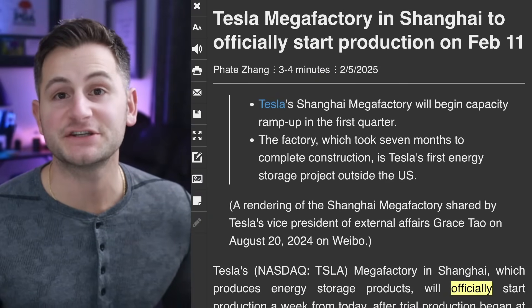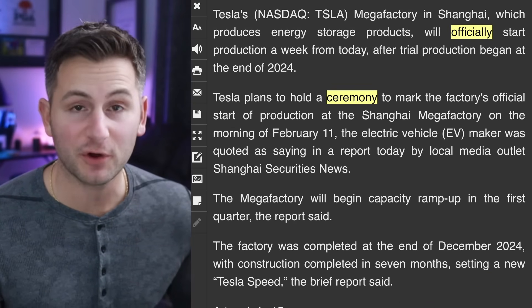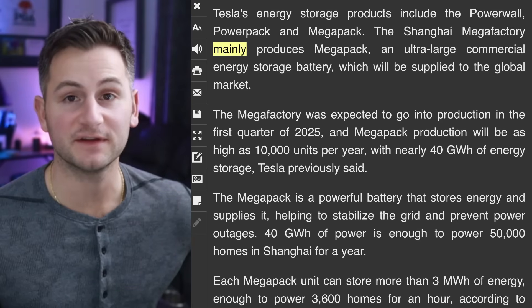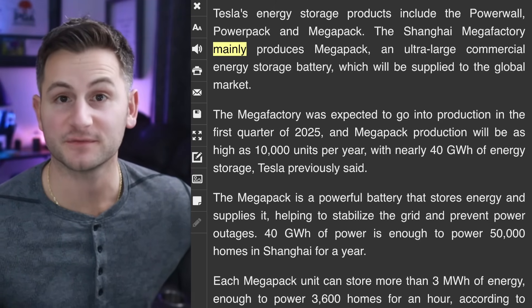Tesla's Megafactory in Shanghai is set to officially begin production roughly one week from now on February 11th. Tesla is also planning to hold a ceremony to mark the factory's official start of production. CATL is set to be the main supplier, and the nameplate capacity is 40 gigawatt hours, though I wouldn't be surprised if that number is exceeded based on the size of the factory. The CNEV Post did say this factory mainly produces the Megapack, at least cracking the door open for Powerwall production there as well.